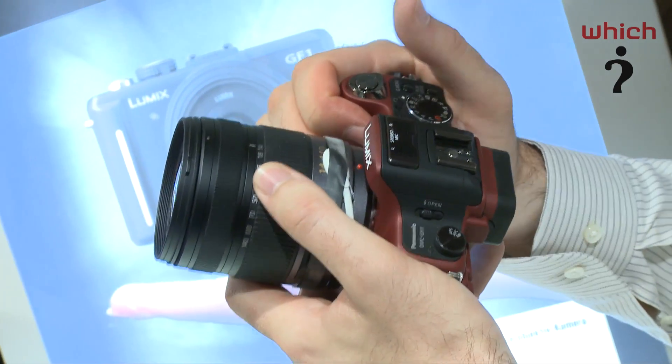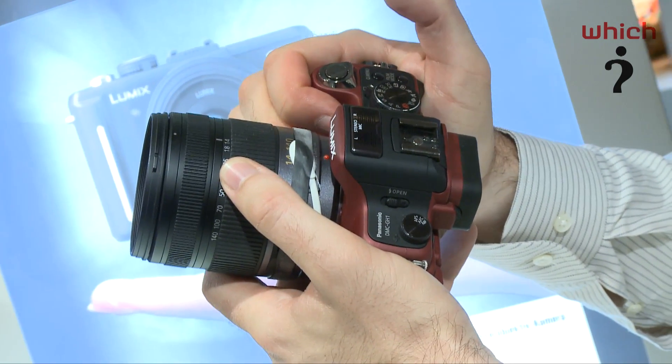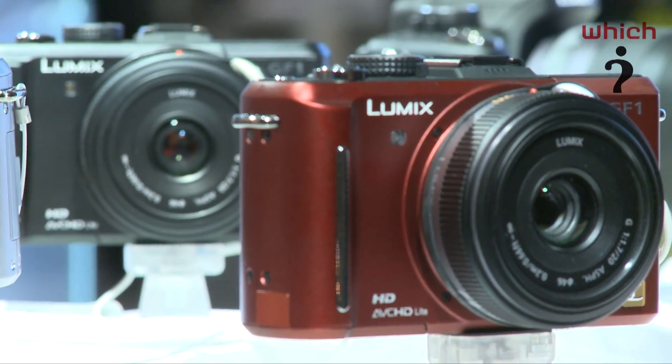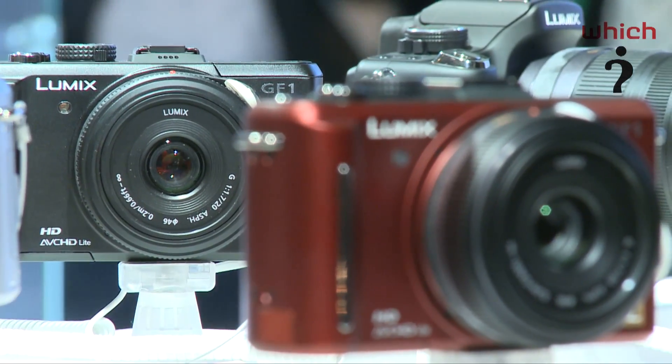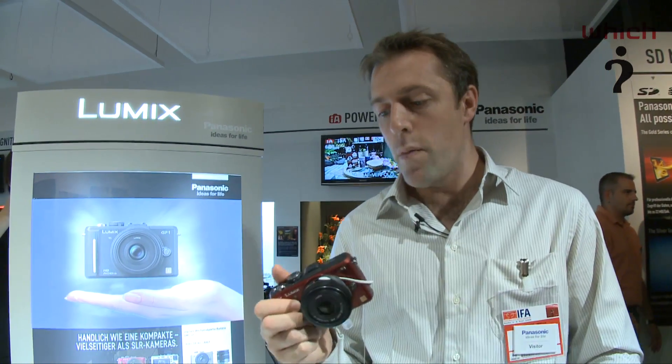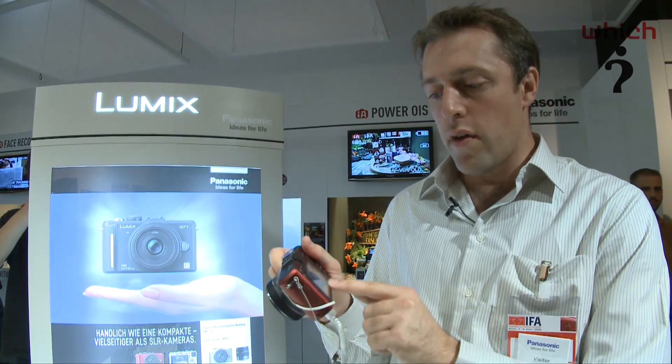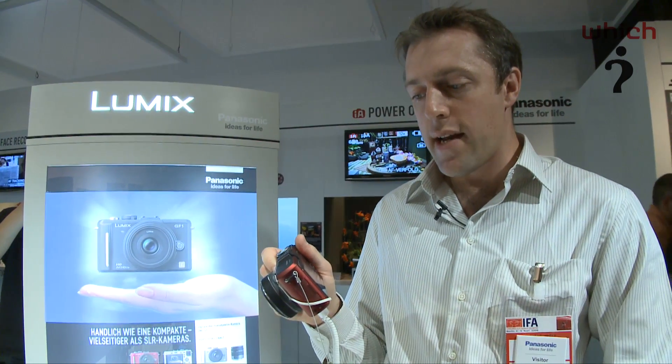Unlike the previous two models, which were more akin to a modern digital SLR style with the large grip on the side and the viewfinder, the GF1 is more like a rangefinder type design — similar to Olympus' Micro Four Thirds camera, the EP1. Just like that camera, it doesn't have an integrated viewfinder, so you have to rely on the 3-inch LCD screen here.